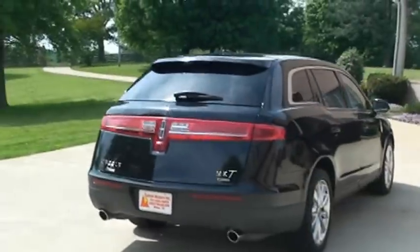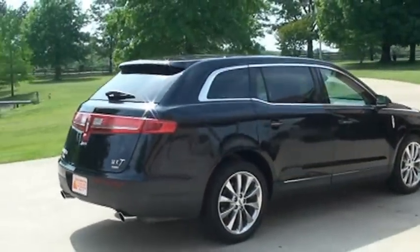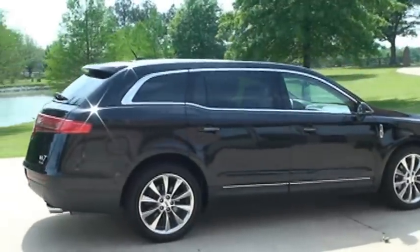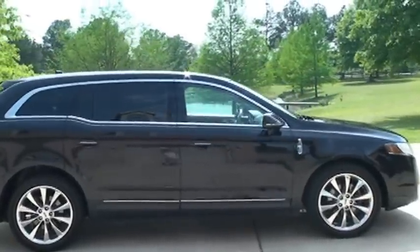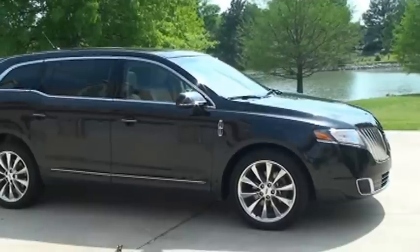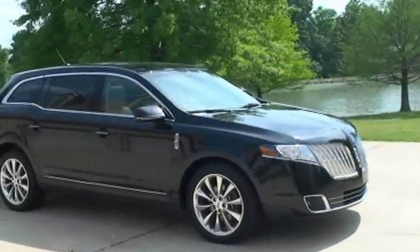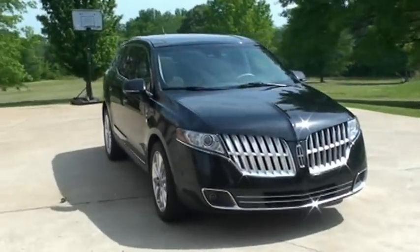It's got backup camera, backup sensors, and front sensors. They let it parallel park by itself — pretty incredible machine. It's got nice 20-inch polished aluminum wheels, and the grille's pretty slick.